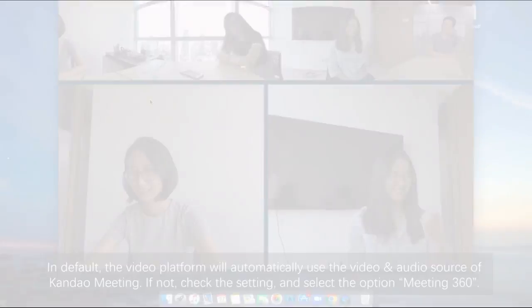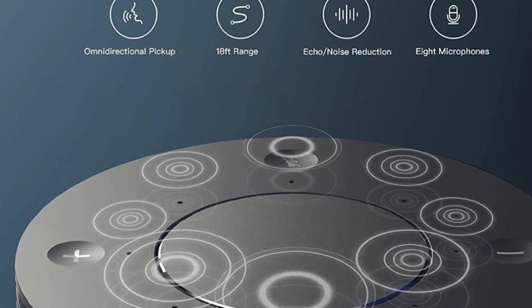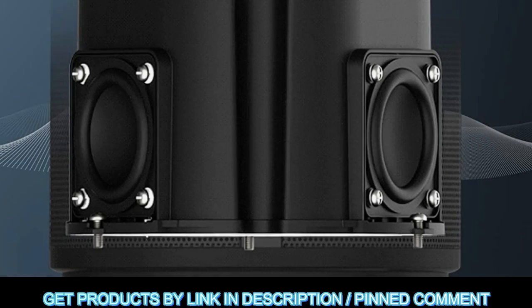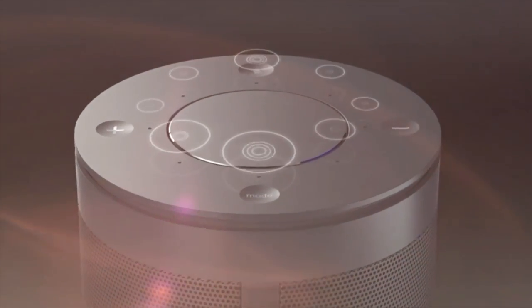Eight omnidirectional microphones pick up voice up to 18 feet away, filter out background noise and echo, and deliver crystal clear audio. Integrated dual 10W full-duplex speakerphones remove interference noise and echo and transmit crisp sound so you can hear the other party clearly.